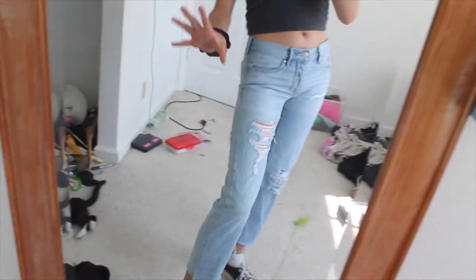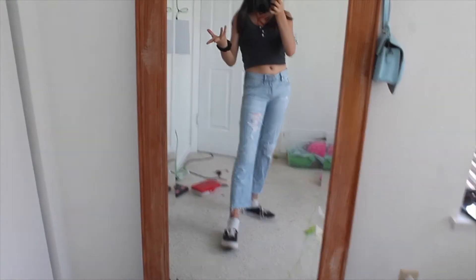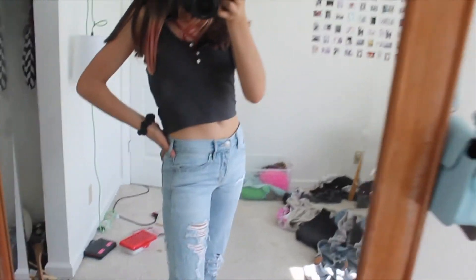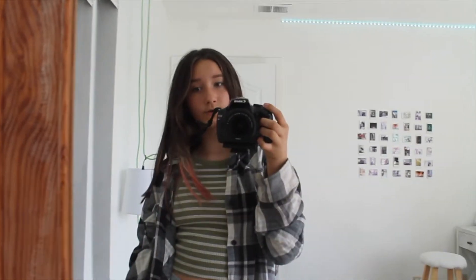For this next outfit I have this tank top from Target, then these Pacsun boyfriend jeans. I'm also wearing the Vans — nothing crazy, super basic yet still super cute. I love this outfit.